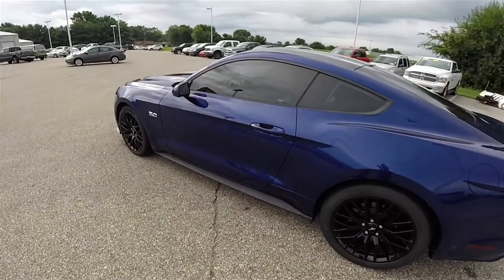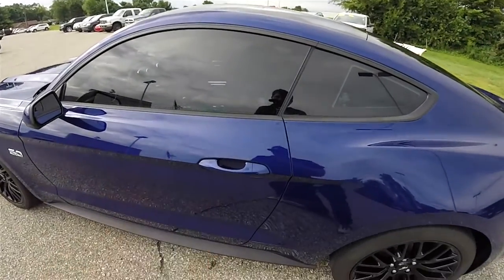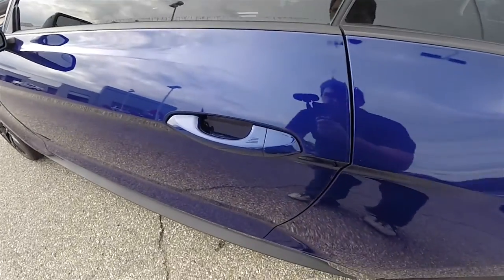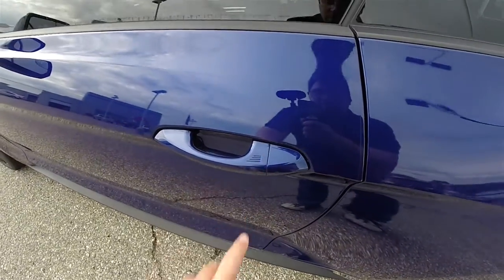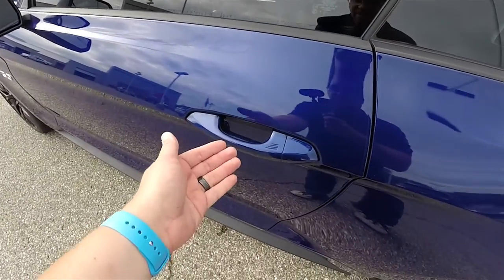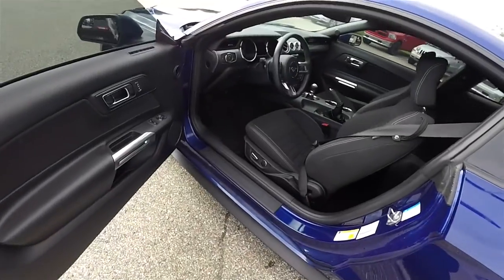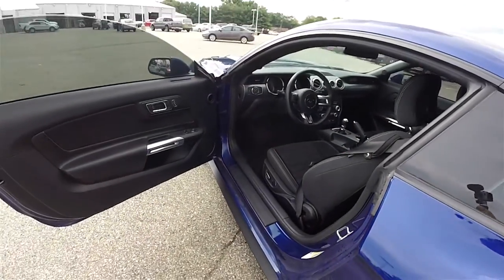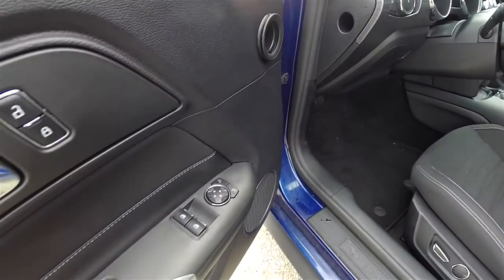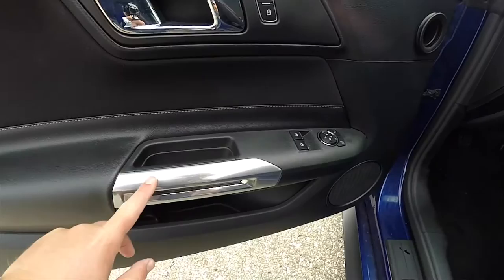This vehicle has Ford's Intelligent Key Access system. By placing the key fob in your purse or pocket, you're able to lock and unlock the vehicle doors. To lock, simply locate the ribbed portion of the door handle and press it. To unlock, wait a few moments and grab the handle as you would to open it.